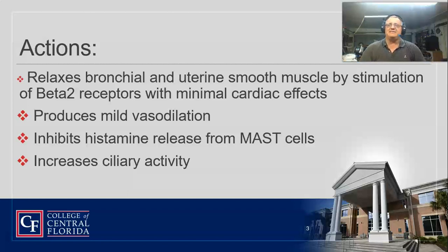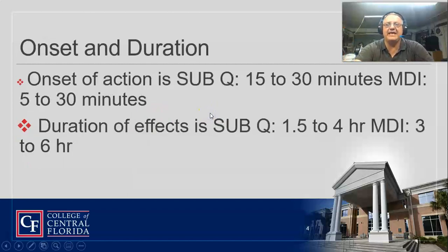Because it inhibits histamine release, the goblet cells quit putting out all that ugly mucus. It also increases ciliary activity. So it's just a wonderful, great drug to use in asthma.